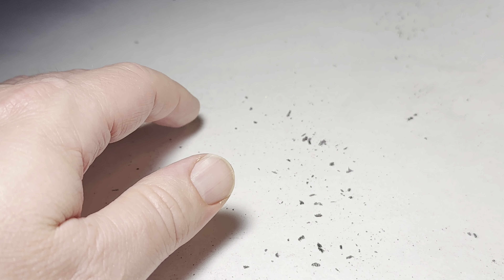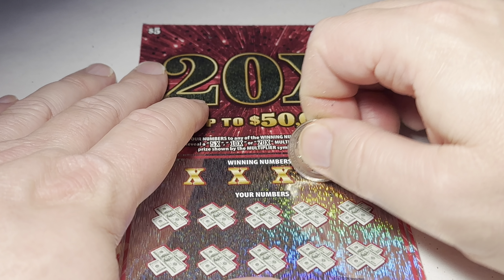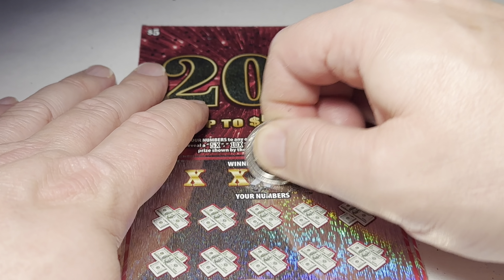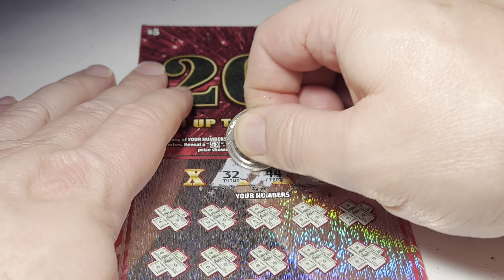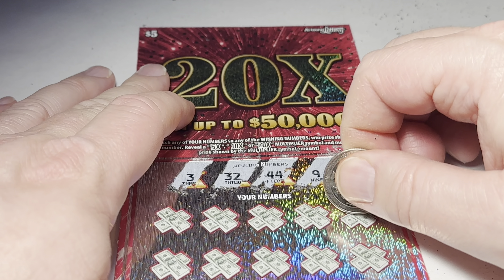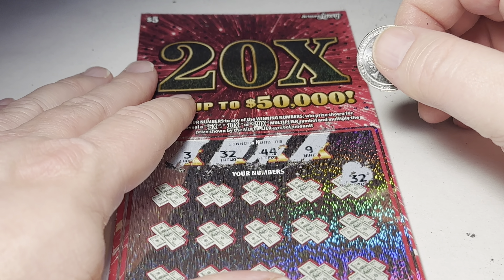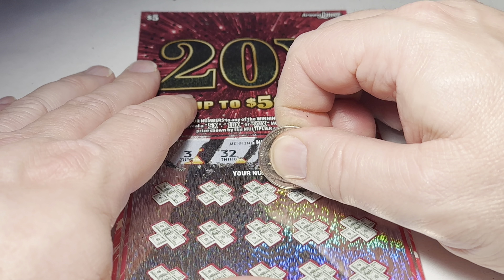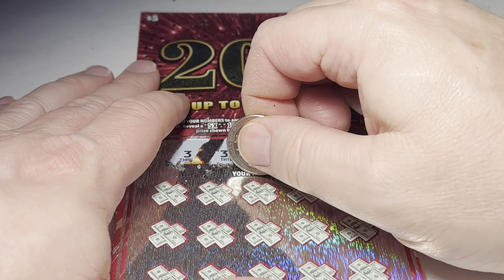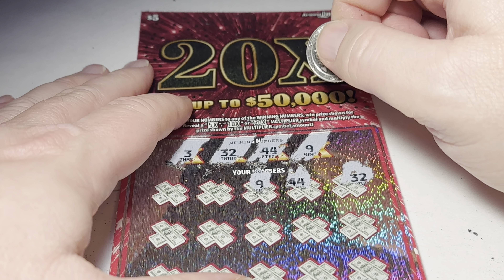Let's go to the next one here. The winning numbers are 9, 44, 32, and 3. Got a 32 — got a 32 right away, first one up. Got a 44 — nice, another match. Can we go all the way here? Got a 9 — 9's a match!